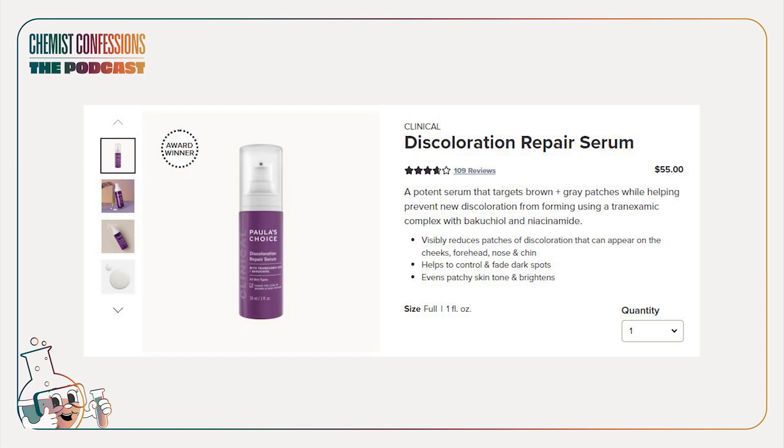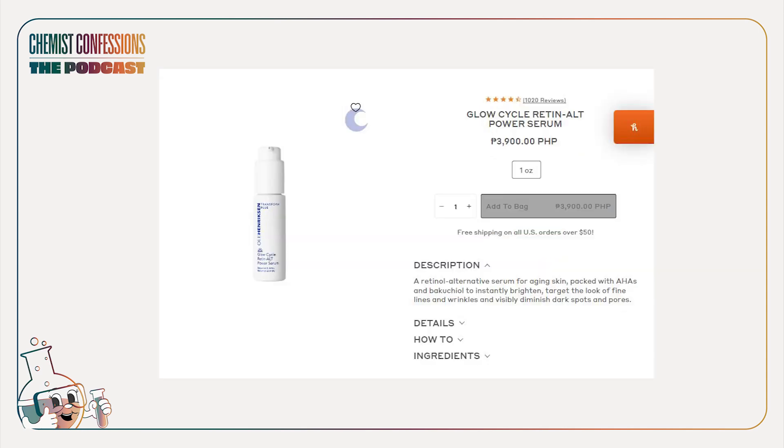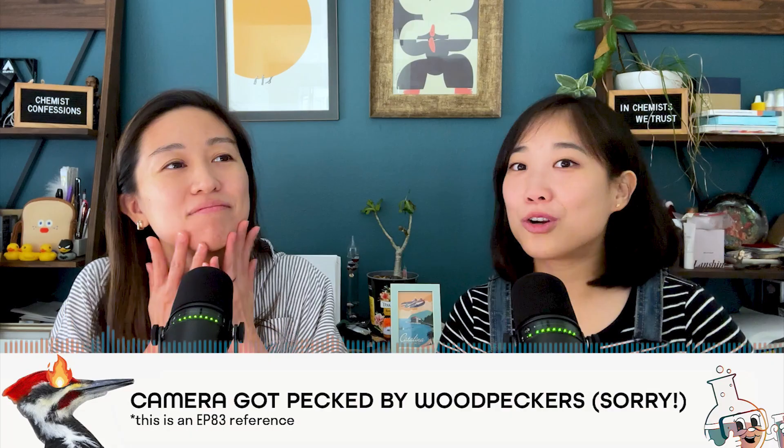A lot of these products are blends with other major actives. Paula's Choice has bakuchiol in two products: their discoloration serum with tranexamic acid, and their retinol product. There's also a combo with retinol, and Holi Hendrickson does a blend with hyaluronic acid. There are also blends with peptides — they use it at one percent bakuchiol, which is fine, but the peptides we found are general plant extracts, so we can't really speak to the peptide efficacy.